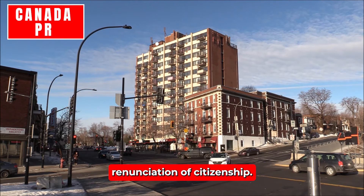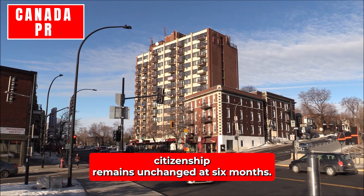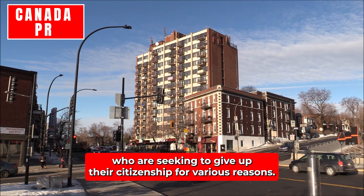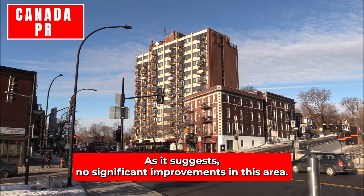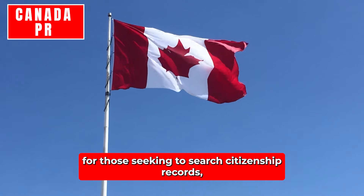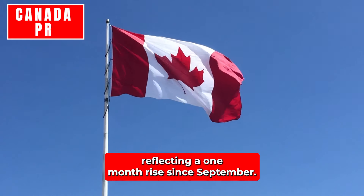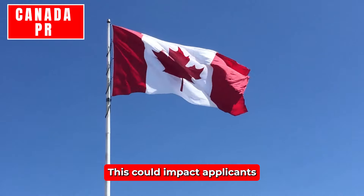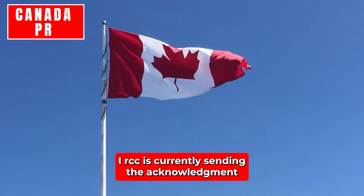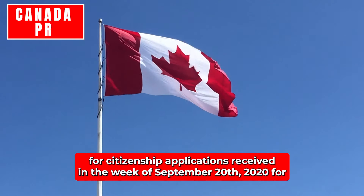Renunciation of Citizenship: The time it takes to process an application to renounce Canadian citizenship remains unchanged at 16 months. Search of Citizenship Records: For those seeking to search citizenship records, the processing time has increased to 12 months, reflecting a one-month rise since September. This could impact applicants looking to retrieve historical or legal documentation. IRCC is currently sending Acknowledgement of Receipt letters for citizenship applications received in the week of September 20, 2024.